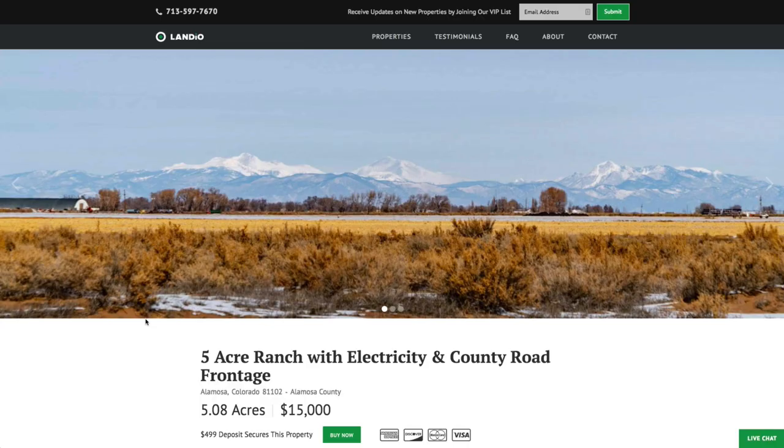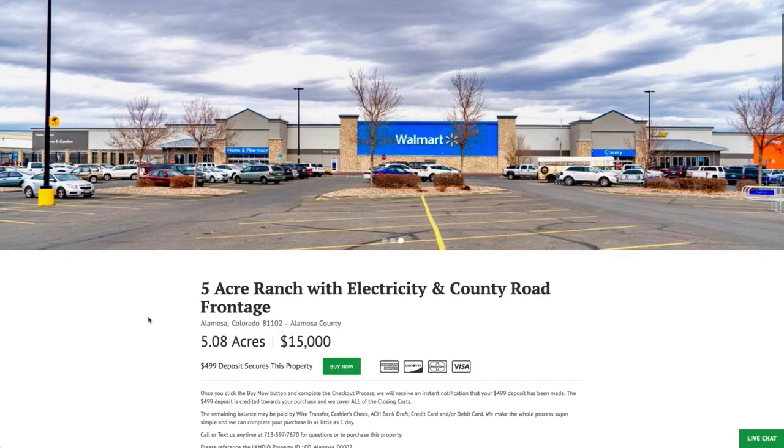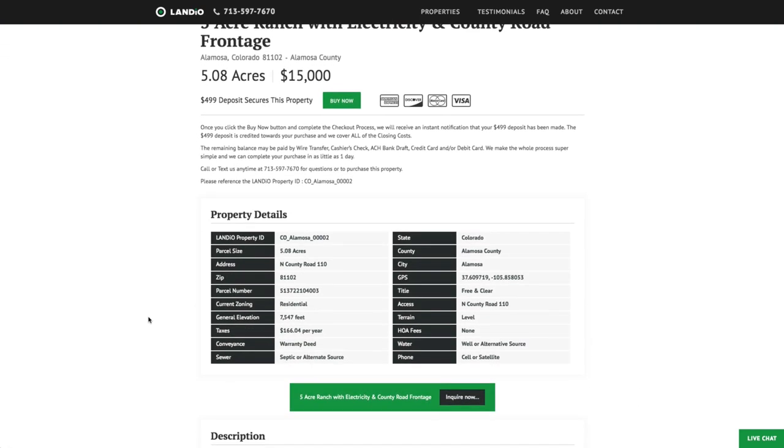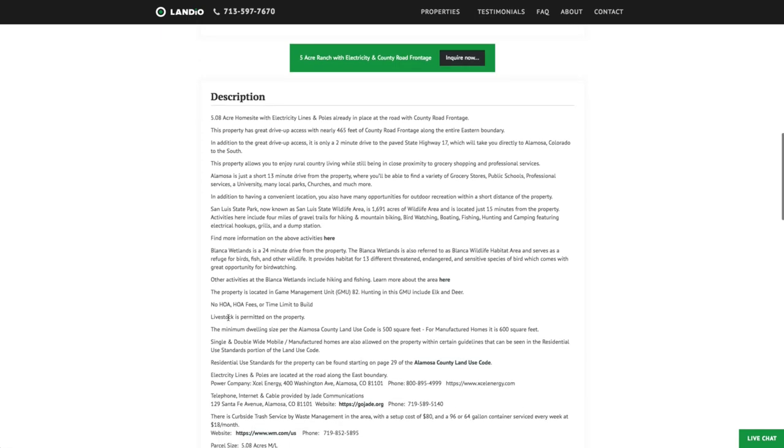We have this five-acre home site with amazing mountain views, electricity, and county road frontage, priced at only $15,000. All the property details are listed on our website. The property taxes are only $166 a year, there are no other fees, no HOA, no HOA fees, no assessments, covenants, or restrictions, and no time limit to build.